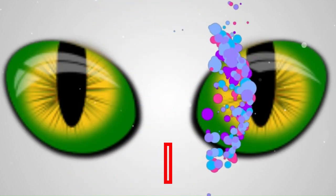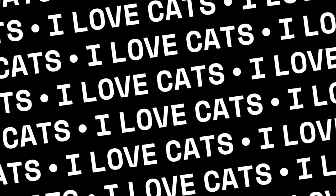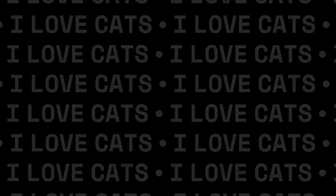Welcome to the details of the latest and updated list of cat breeds around the world. Please proceed to the fifth installment of the series.